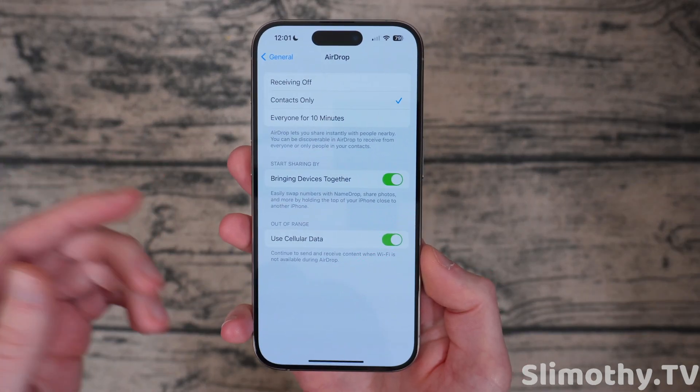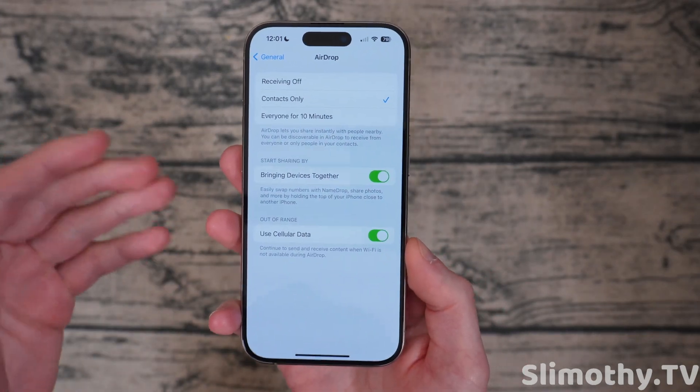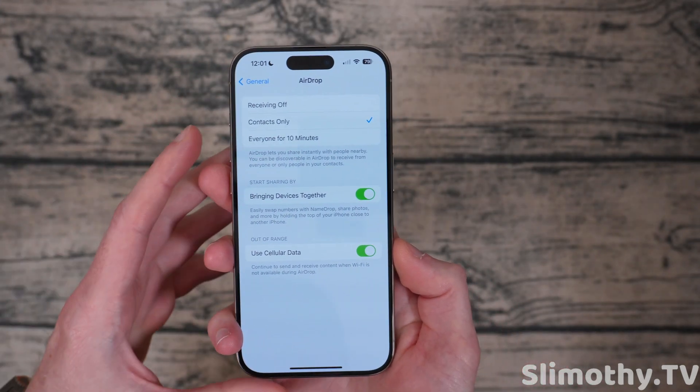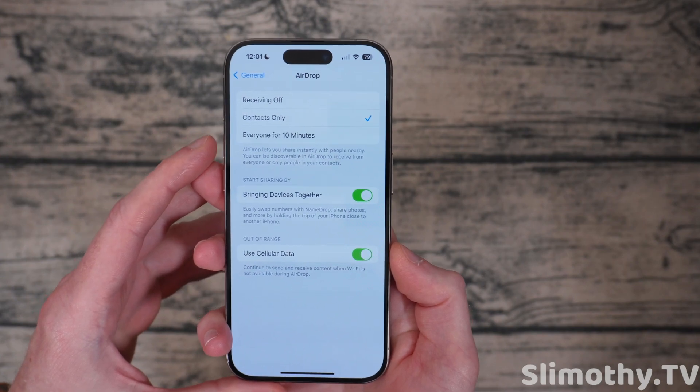NameDrop actually came to the Apple Watch. So if you have the Beta there, you can try that out if you'd like, but I'm not going to put any more Betas onto my watch until iOS 18, or watchOS 11.